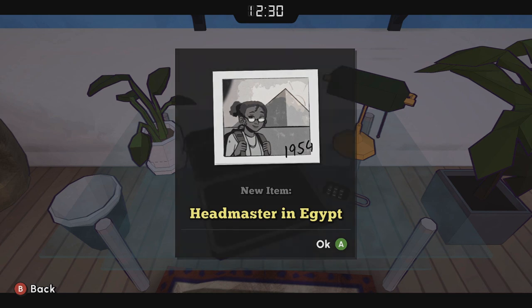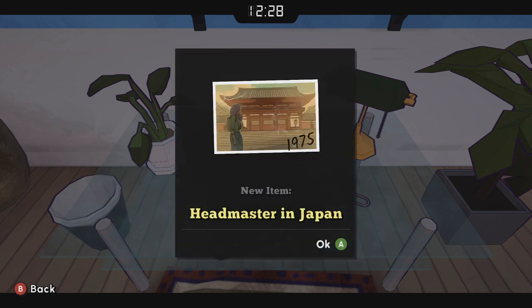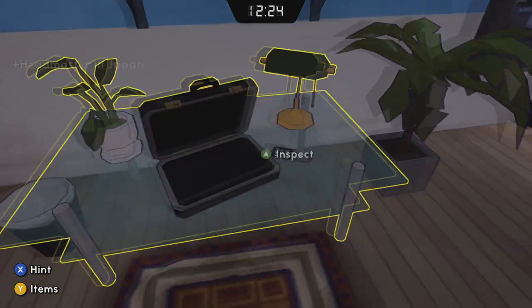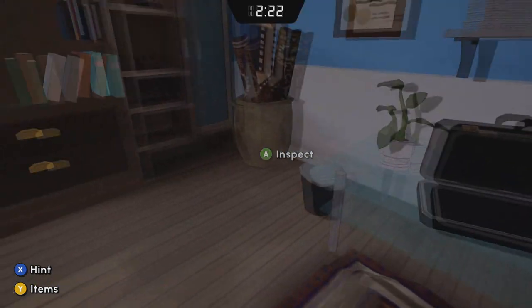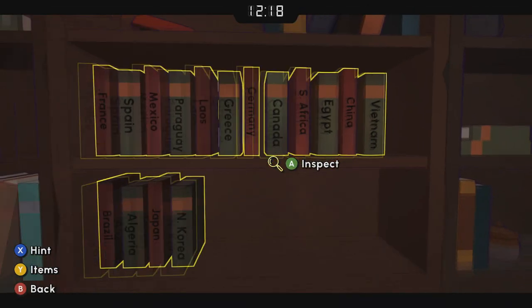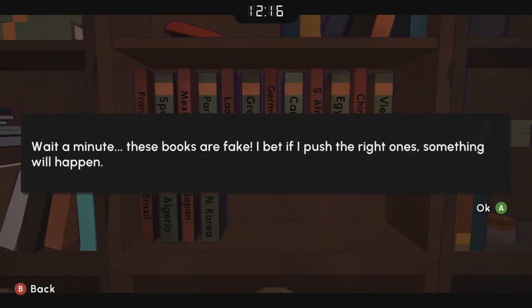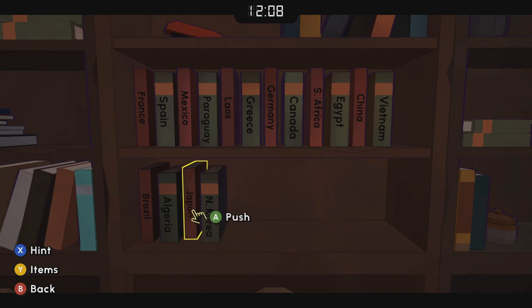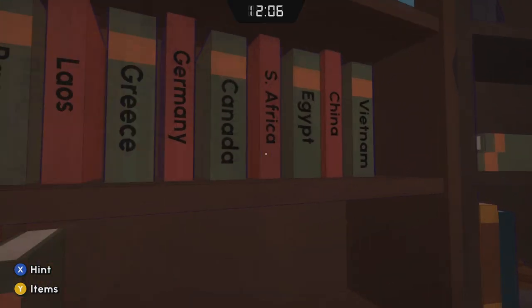We look at these photos inside and they're all dated — Egypt, Japan, and then Greece. So we're going to touch the books in that order, from the earliest to the latest date: Egypt, Japan, Greece.